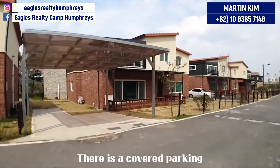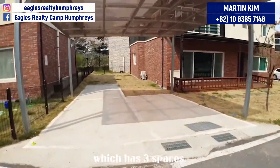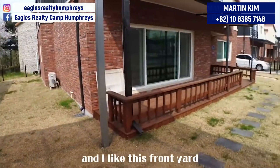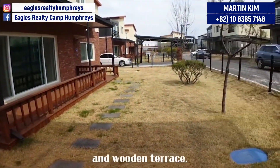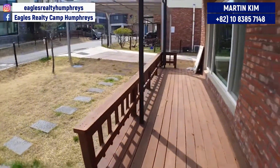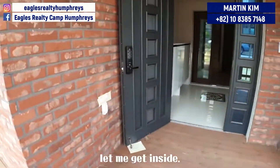There is a covered parking which has 3 spaces. That's a good sized side yard, and I like this front yard and wooden terrace. Okay, let me get inside.